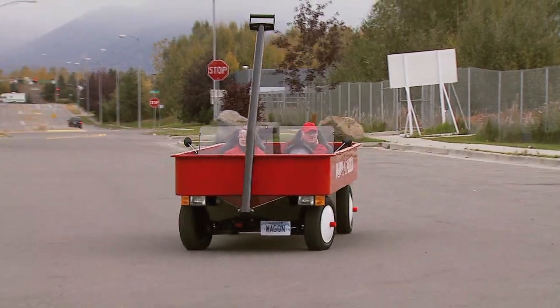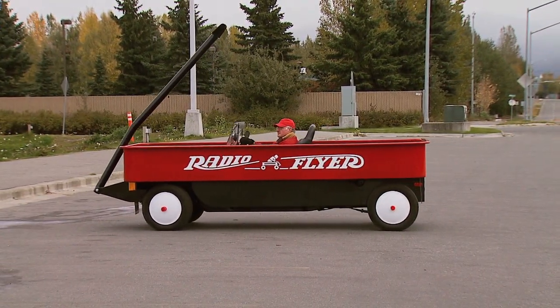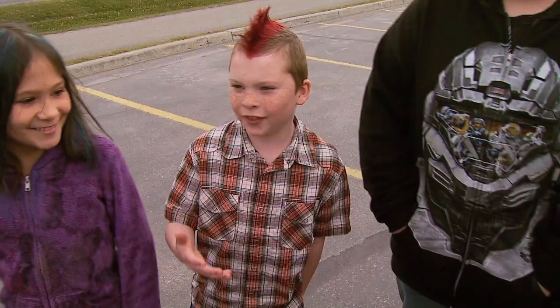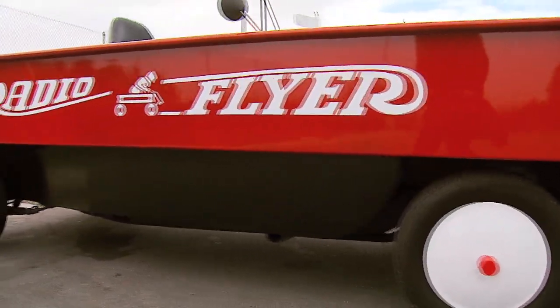Move over Santa Claus — you'll want to ditch the sleigh and reindeer for this ride. We just saw it and then we started yelling at our grandma to drive after it.